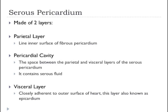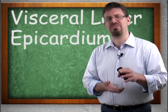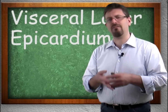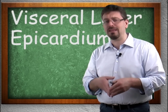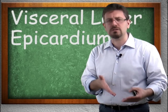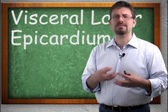Then we have the visceral layer. The visceral layer is the outer surface of the heart — it lines the outer surface. The visceral layer of the pericardium is the same thing as the epicardium of the heart. We have the visceral layer and we have the epicardium — it's the same thing. Epi means above or upon, as we've heard in the integumentary system and the muscular system. So the epicardium is the lining outside of the heart.